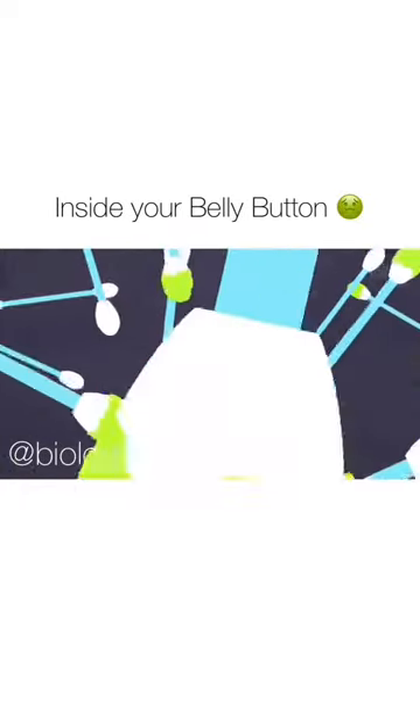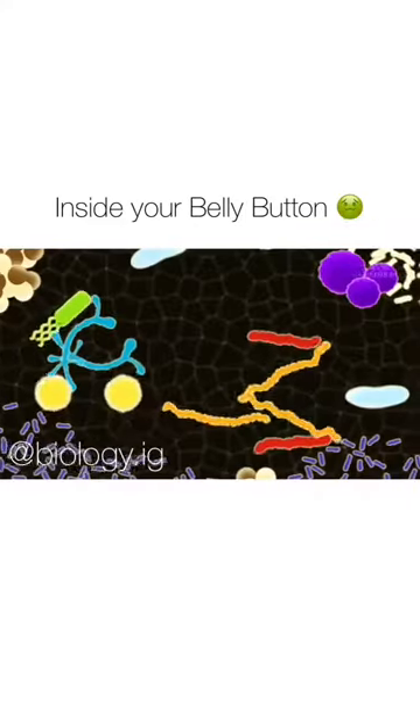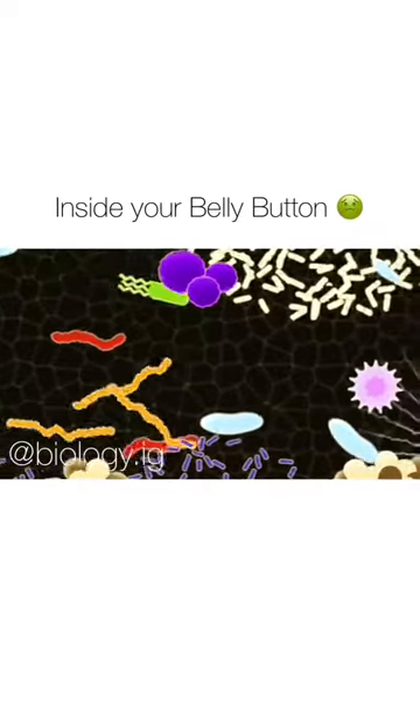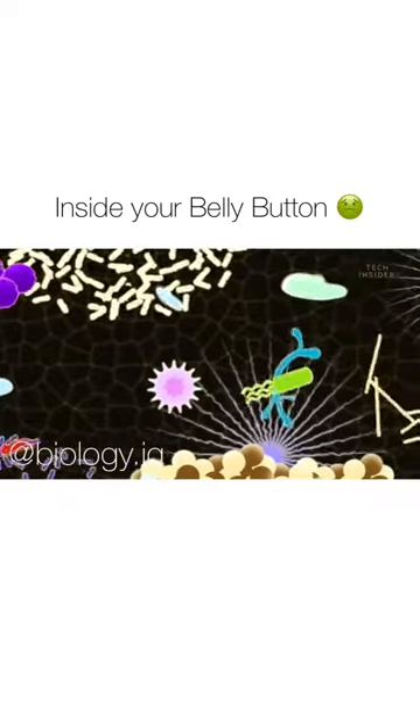In one study, 60 volunteers swabbed their belly buttons. Researchers then analyzed the samples and found more than 2,300 kinds of bacteria. That's an average of 67 different kinds per belly button.